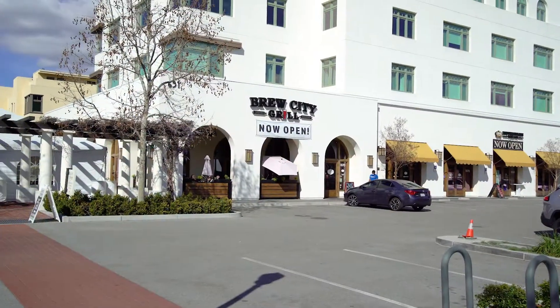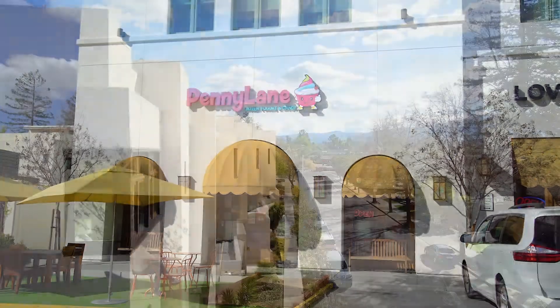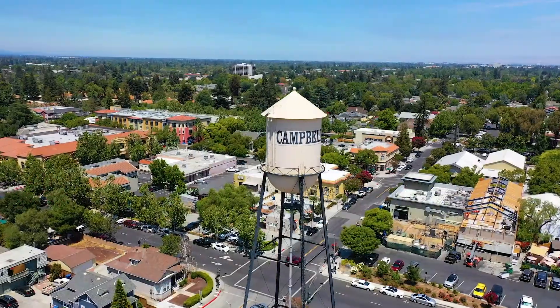The Penny Lane neighborhood even has its own local restaurant and frozen yogurt shop, and is just a few blocks away from great schools, lively downtown Campbell, the Farmer's Market, and the Prune Yard.